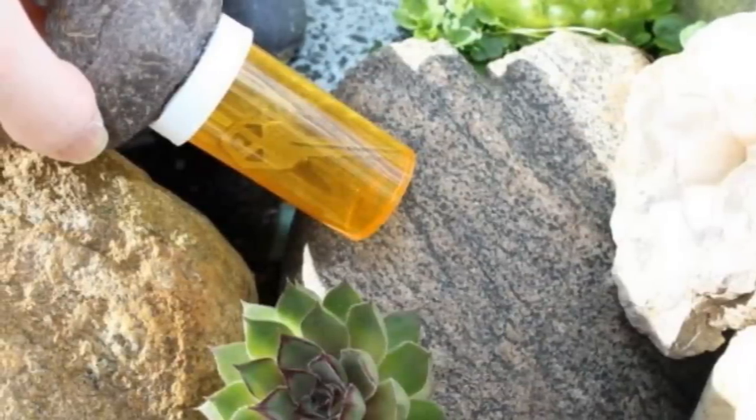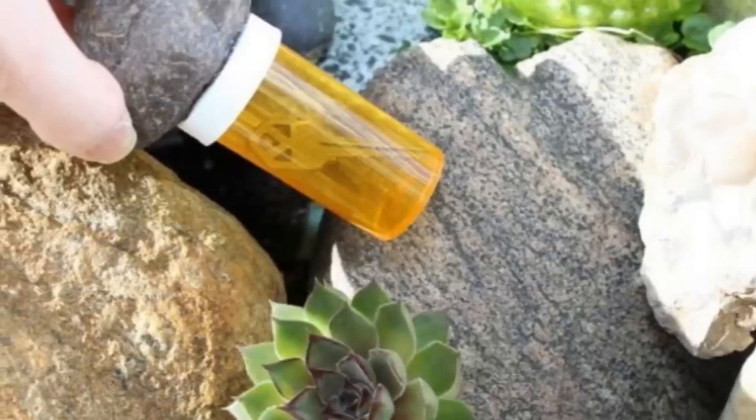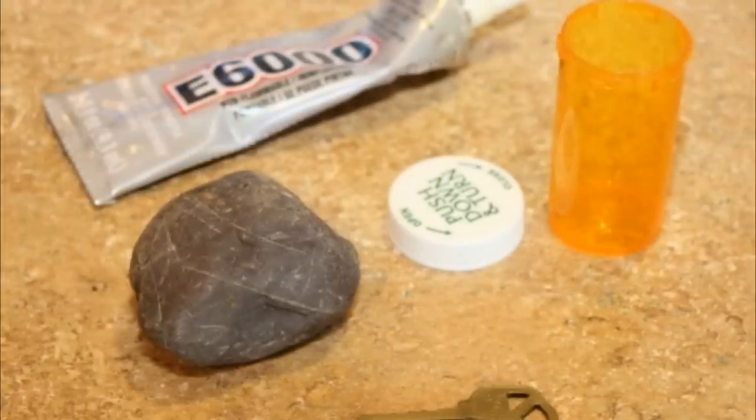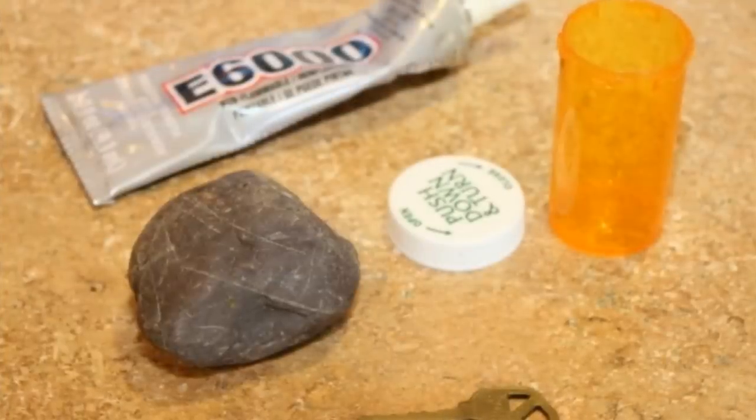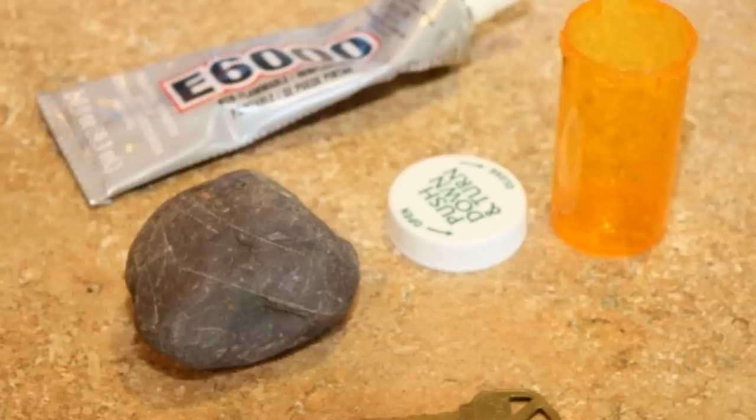12. Everyone knows about the door key under a fake rock trick, yet it is still effective — so why not use this technique to hide larger items? Superglue an empty medicine bottle filled with whatever you want to hide to the underside of a rock, then place it somewhere inconspicuous.